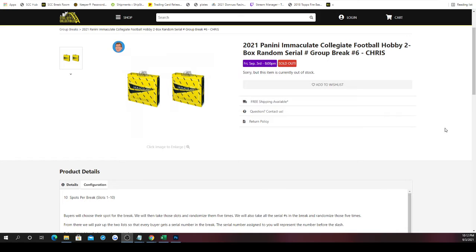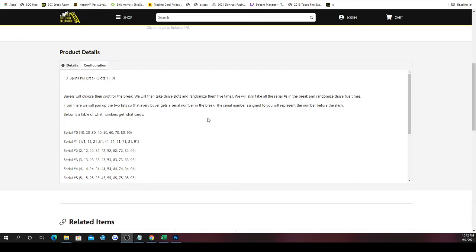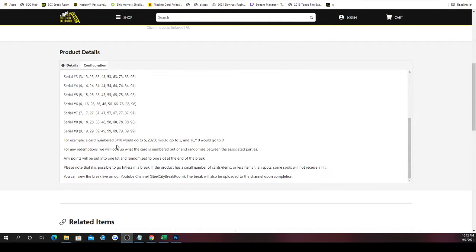With serial number breaks, you have 10 spots in the break. You take those spots and randomize them five times, then you take numbers one through zero and randomize those five times. That number represents the number before the slash. For example, 5 of 10 would go to 5; 23 out of 50 would go to 3 because that 3 is right before the slash. And 10 of 10 — that 0 is before the slash — so it would go to 0.